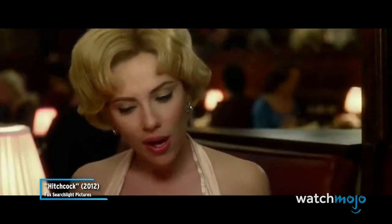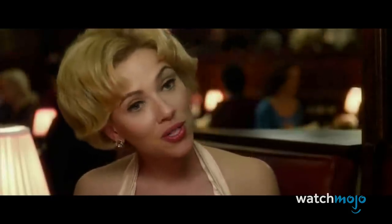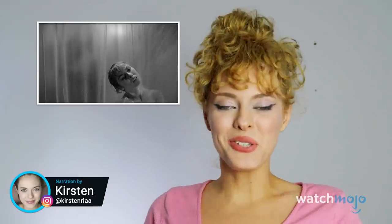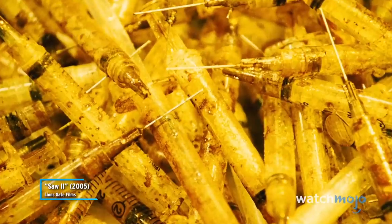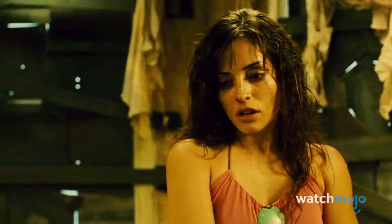How are you going to shoot this shower scene? Welcome to WatchMojo, and today we're counting down the top 10 best horror movie scenes and how they were filmed. For this list, we're looking at memorable horror film scenes and the behind-the-scenes artistry that brought them to life. Do you know any horror trade secrets? Let us know in the comments.